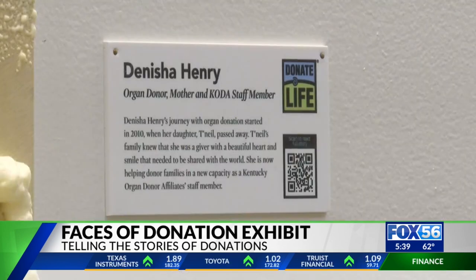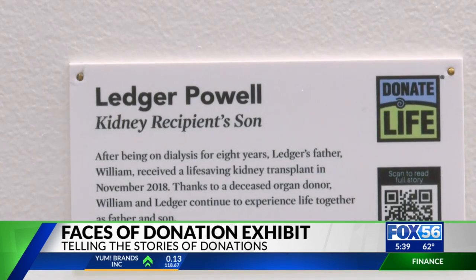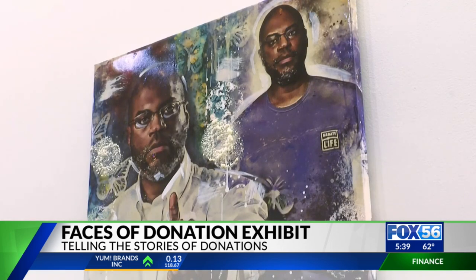As you can see, all the subjects are Black, and there's a reason for that. While Kentucky saw record-breaking numbers in 2021, statistically, those within the Black communities are less likely to register. Organ donations are most successful if donors and recipients are among the same ethnicities.